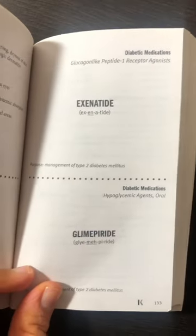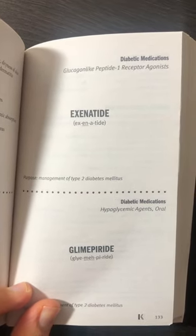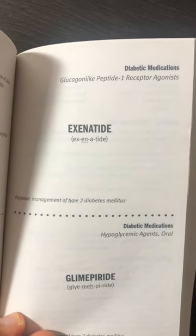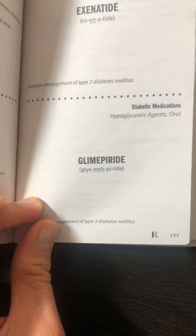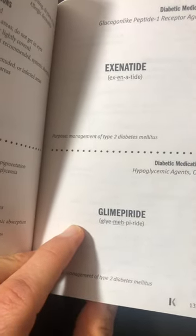What do we have today? We have Exanatide. Why? Because we're talking about diabetic medications in this chapter. Exanatide is a GLP-1 receptor agonist. How about this one? Glimepiride — another hypoglycemic agent that you take orally, and we use them for type 2 diabetes.